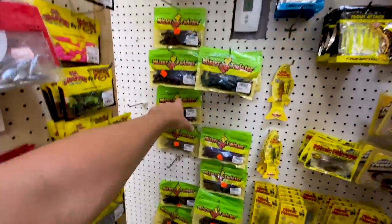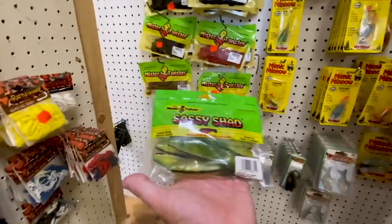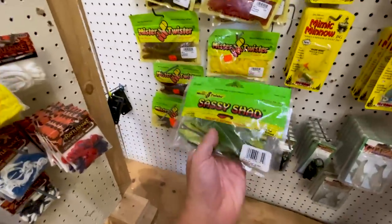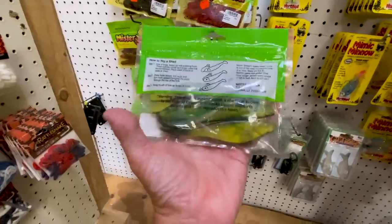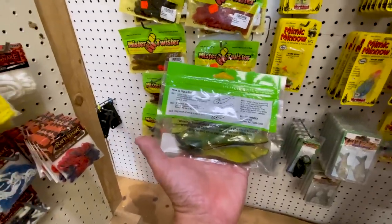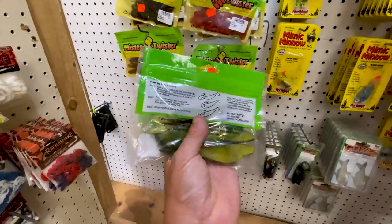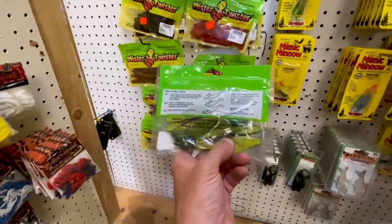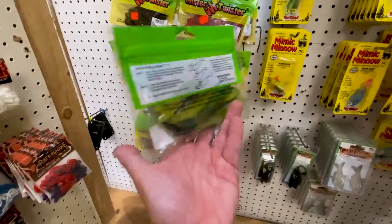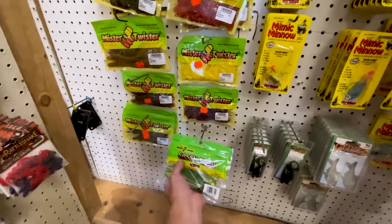Mr. Twister! Hold up — look at that. The old school Mr. Twister Sassy Shad. I caught many a striped bass on that exact bait. The four-inch, clear chartreuse Mr. Twister. That's awesome. Used to fish this on a jig head, like a quarter ounce or half ounce — cast, troll, you name it. But son, that would catch some fish.